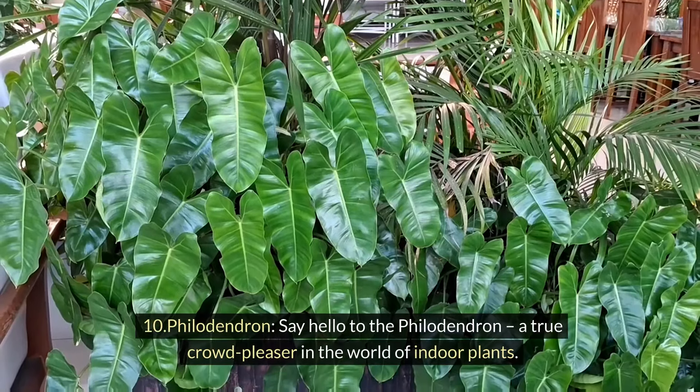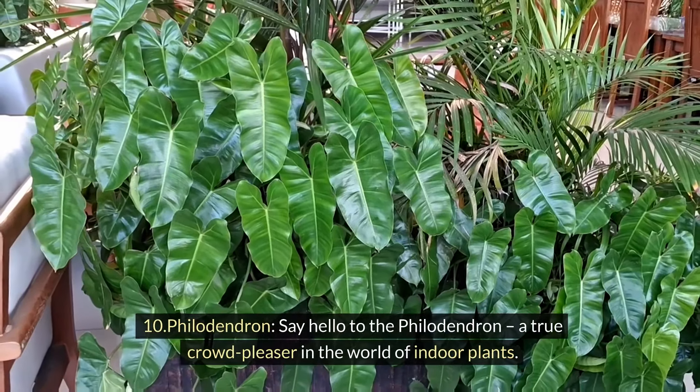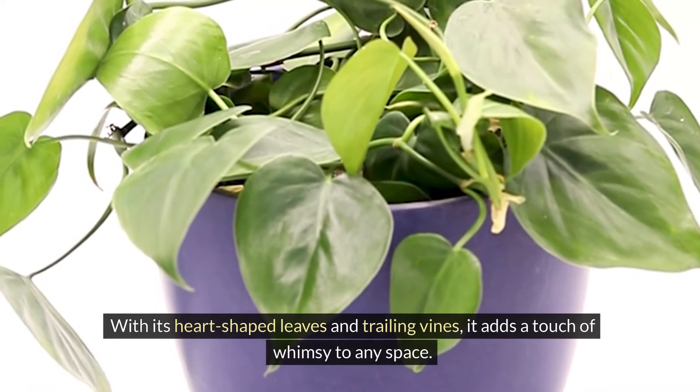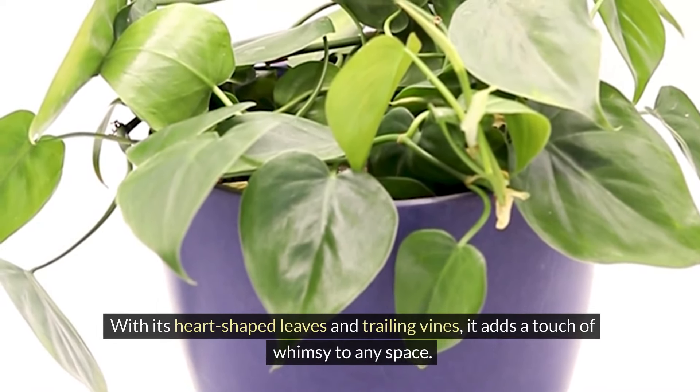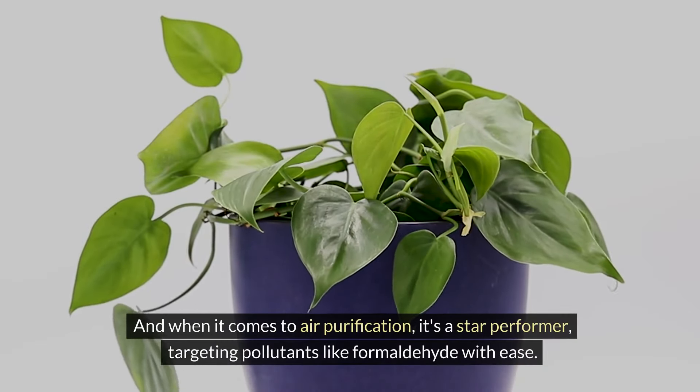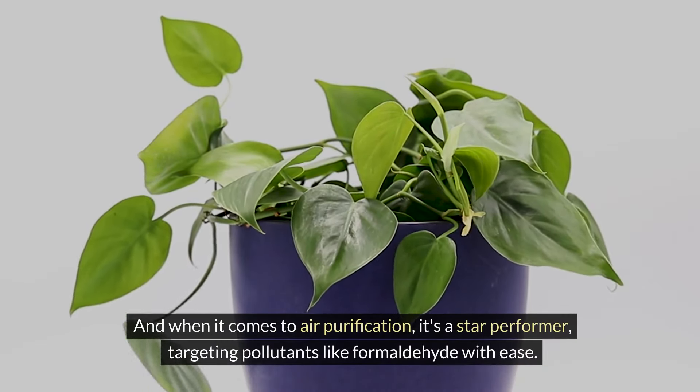Ten: philodendron. Say hello to the philodendron, a true crowd-pleaser in the world of indoor plants. With its heart-shaped leaves and trailing vines, it adds a touch of whimsy to any space. And when it comes to air purification, it's a star performer, targeting pollutants like formaldehyde with ease.